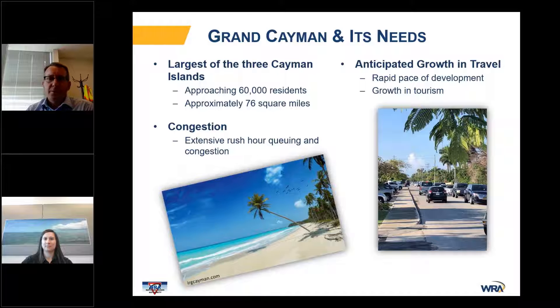Today we're going to talk about the travel demand and micro simulation modeling suite that we developed for Grand Cayman. Grand Cayman is interesting because it's got some unique features. It's the largest of the three Cayman Islands, approaches 60,000 residents and around 76 square miles. Most people think about Grand Cayman and the nice white sand beaches and the blue water, but for the residents, they experience pretty significant rush hour queuing and congestion every morning and every afternoon when they go to and from work.